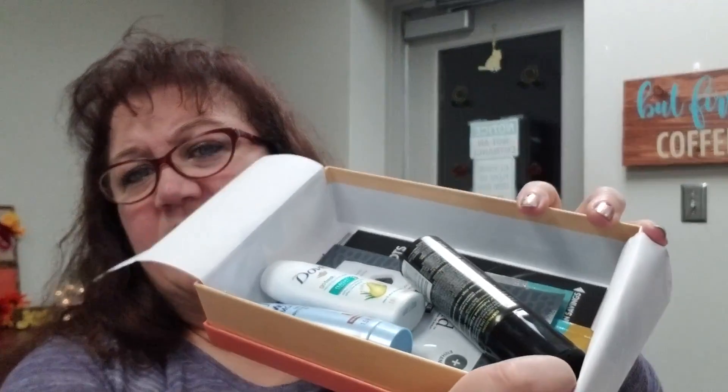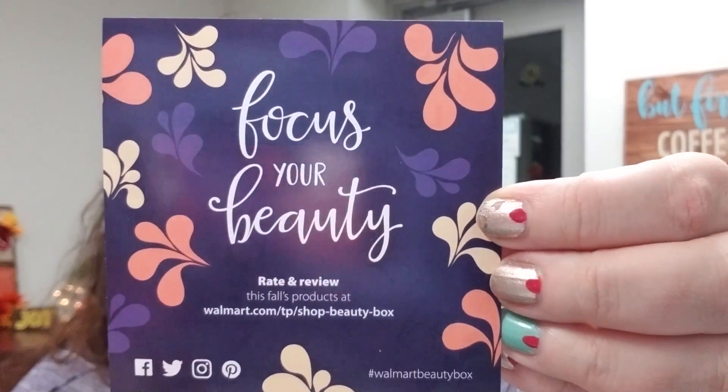I'm a little disappointed because the trendsetter is usually your younger box which usually has a fun makeup item, a hair accessory, or something fun. I'll link my unboxings playlist so you can search for Walmart if you want to see previous months. I'm pulling everything out now — there are some inserts. This month's insert says 'Focus Your Beauty' and it wants you to rate and review the fall products.